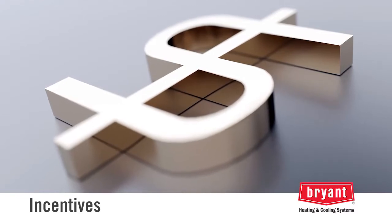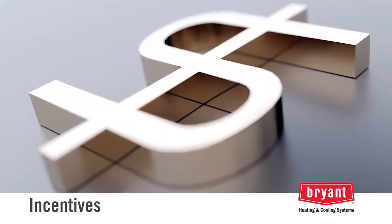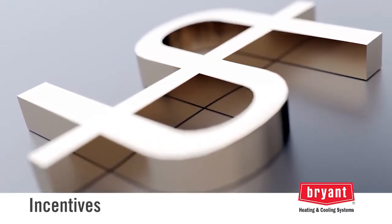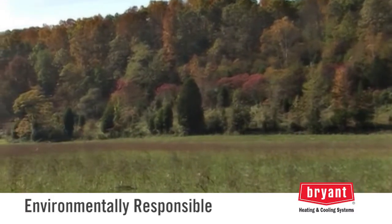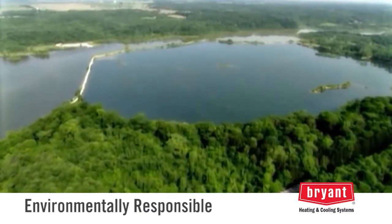Incentives: many states and electric utilities offer incentives for geothermal systems. You may also be eligible for a federal tax credit. Check with your Bryant dealer to see what programs are available in your area. And because geothermal systems are among the highest efficiency systems available, you can reduce your carbon footprint — it's a technology you can feel good about using.